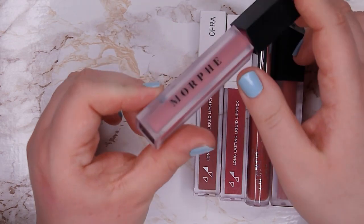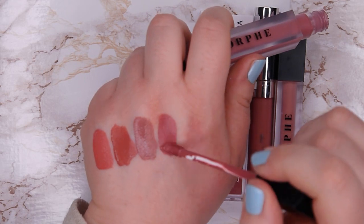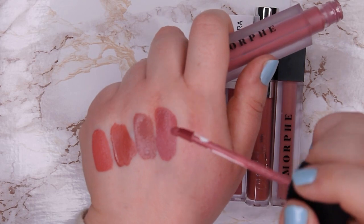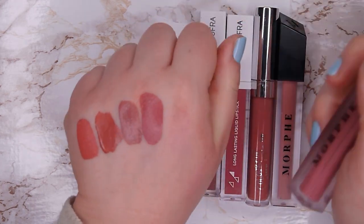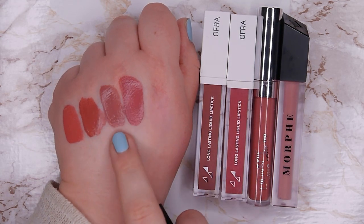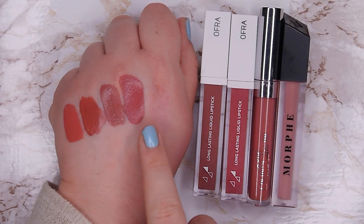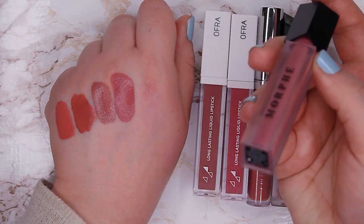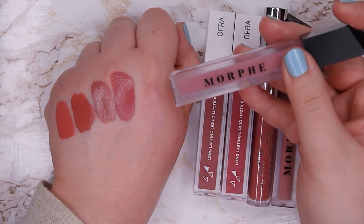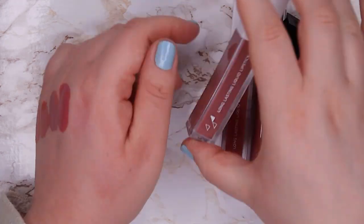This one is from Morphe, called Unsettled — it's a very dark mauvey one. Mauves can have a warmer or cooler undertone, and the cooler undertone looks better on me while the warmer undertone doesn't. This one is more on the warmer side, so I'm going to declutter it. It's a beautiful formula — I love the Morphe liquid lipstick formula — but the color just doesn't look good on me.